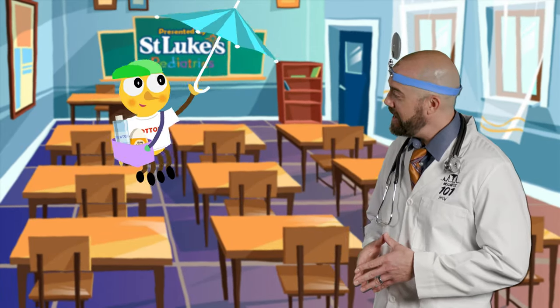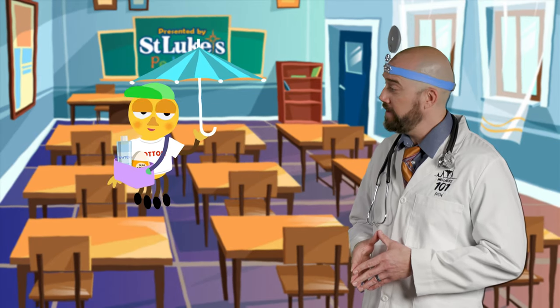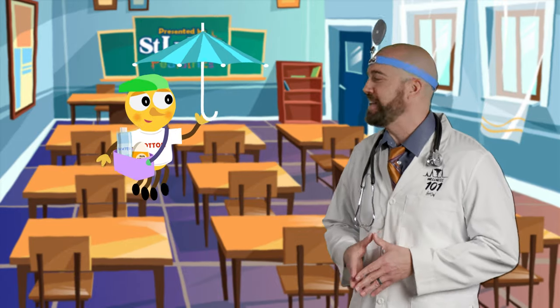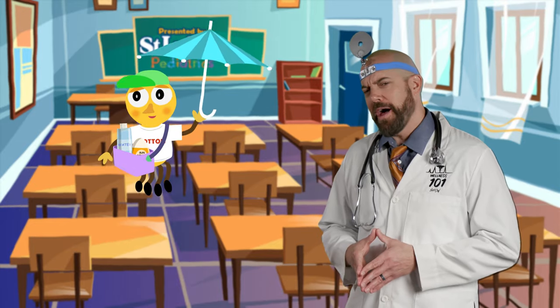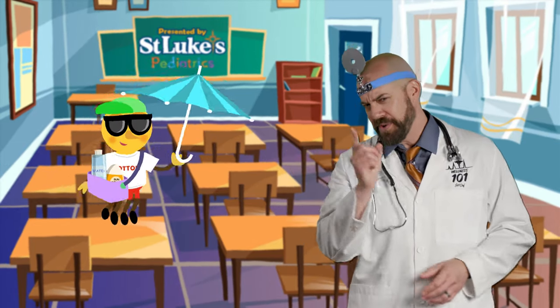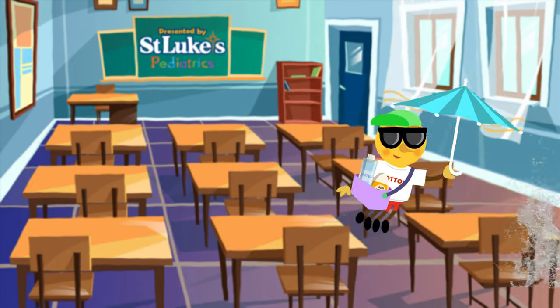Hey buddy, you're looking much more comfortable. I got an idea — want to take a quick dip in the pool to cool off? Yeah, you better. Okay buddy, let's do it. Kids, until next time, this is Mr. Wellness and Welby saying be well and follow the steps to a cooler you. Come on pal, race you to the pool!